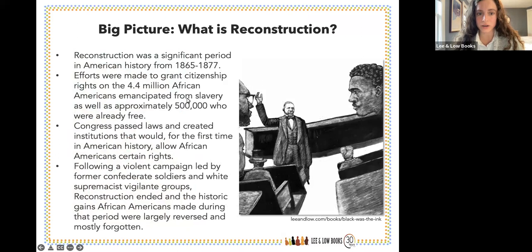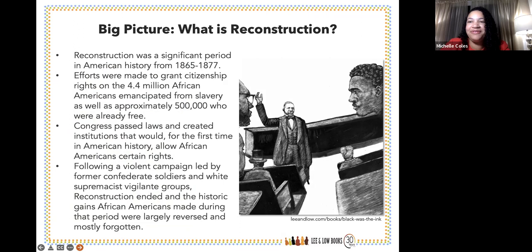Reconstruction was a fascinating period in our country's history. When the country was founded in 1776, America set out grand principles — all men are created equal, equal justice under the law, the right to vote — but those principles didn't apply universally. They didn't apply to Africans and their descendants living in America. A Civil War was fought, and at its end America faced a tough decision: what to do with the population of people of African descent.